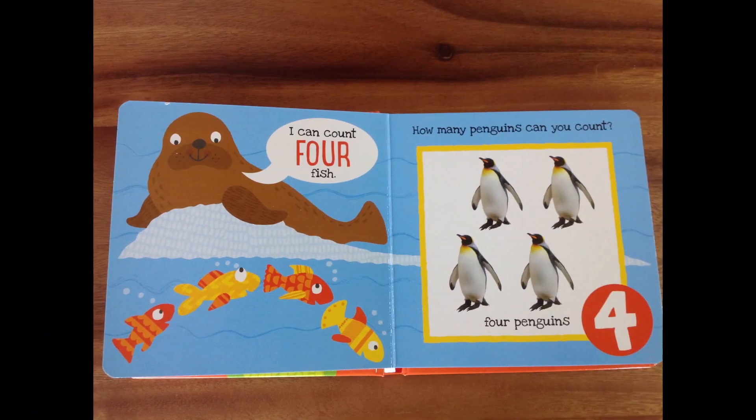I can count four fish, says the walrus! Wow, look at the walrus — he can count four fish! One fish, two fish, three fish, and four fish! You're doing so super! How many penguins can you count? All right, this is going to be a little challenging now. You can do it, though! Four penguins! Great job! One, two penguins, three penguins, and four penguins! Fantastic!